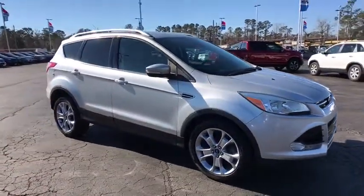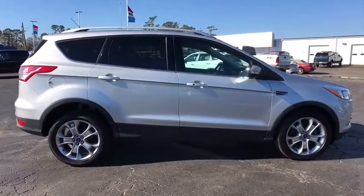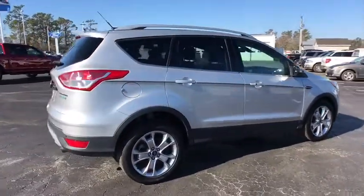The 2014 Ford Escape. Gas engines flex, tow, sip and go with Ford Escape. This vehicle has less than 85,000 miles.